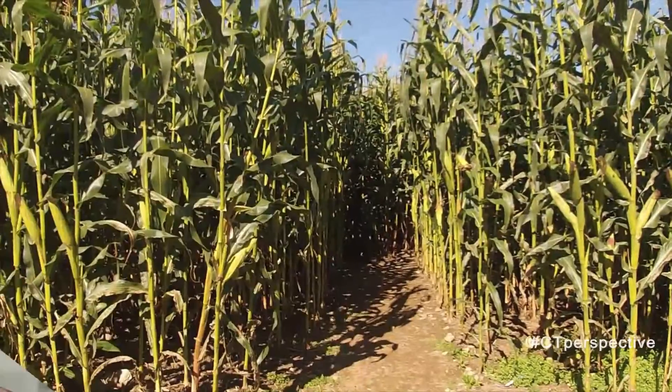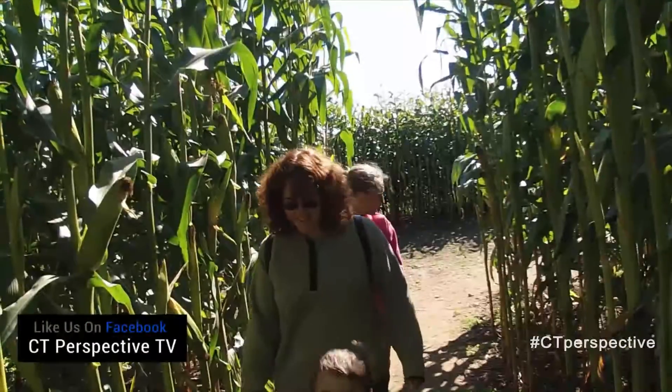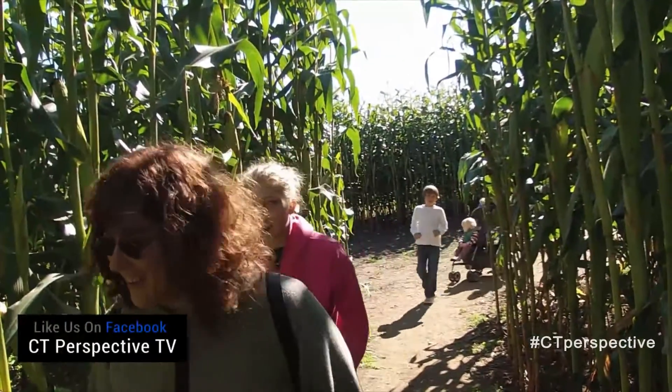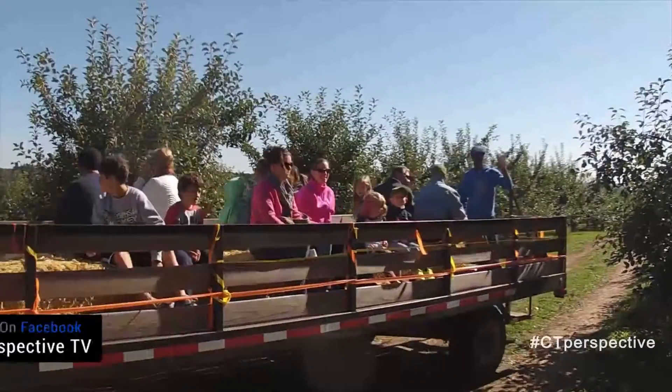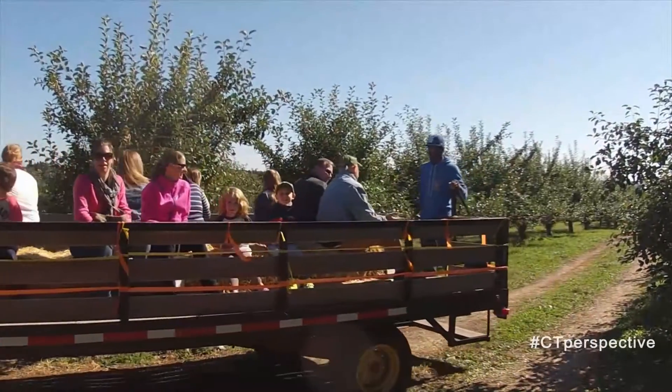The Five Acre Hilltop Corn Maze is open weekends, 11 a.m. to 5 p.m., starting in September, and offers a challenge to even the most seasoned maze explorers. It's a true labyrinth with no dead ends.